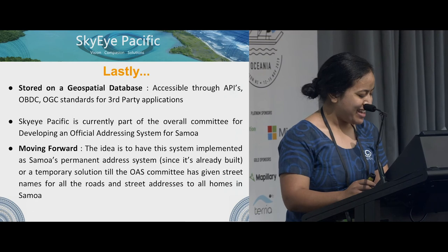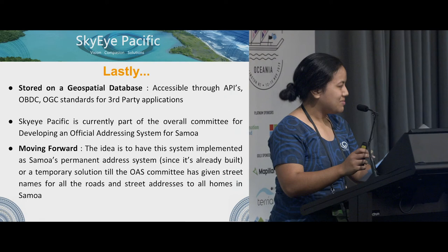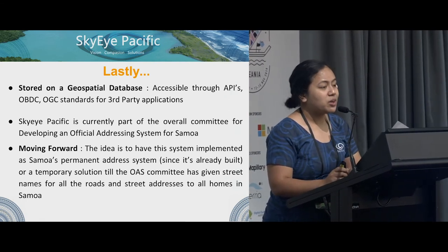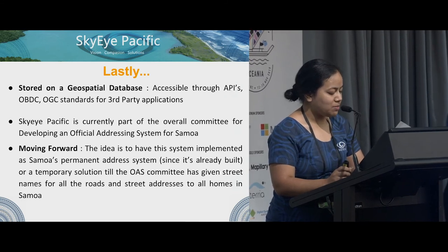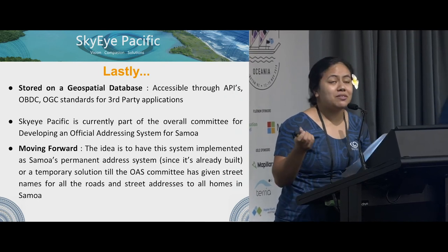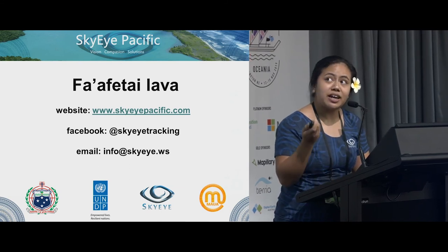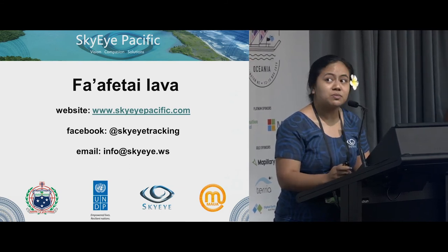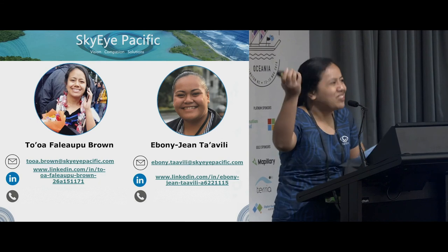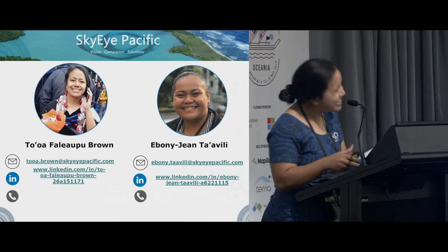Thank you. We wanted to say thank you so much to the FOSS4G committee for organizing such an amazing successful event, as well as making it possible for us to attend through the travel grant program. If you want more info on the projects, you can visit SkyEye's website or contact us via Facebook or email, or just come talk to us in person. Looking forward to seeing all of you in Fiji next year. Fafetai lava.